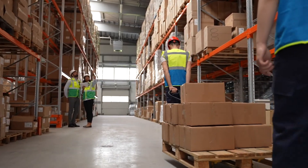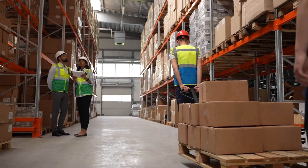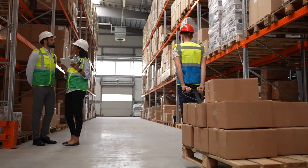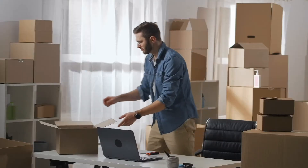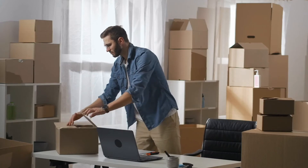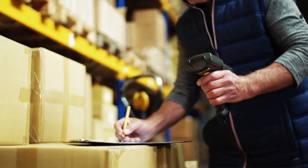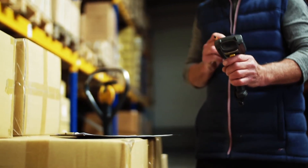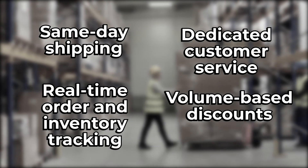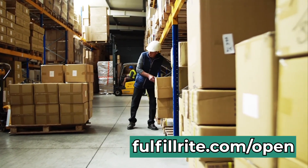Good inventory management practices can help you keep your customers happy and your profits healthy. The basic process of keeping inventory is simple, but when done with an understanding of good inventory management principles, it can give you a real leg up on the competition. If you've watched this video and feel like you need help getting your inventory shipped, we'd like to help. FulfillRite is the most trusted name in order fulfillment. Boost customer satisfaction and scale your business faster with a logistics partner that feels like an extension of your team. Services include same-day shipping, real-time order and inventory tracking, dedicated customer service, and volume-based discounts. Go to FulfillRite.com to request a quote today.